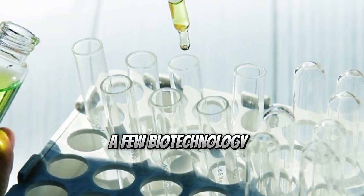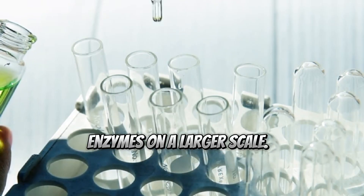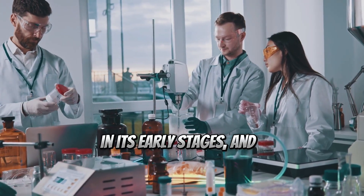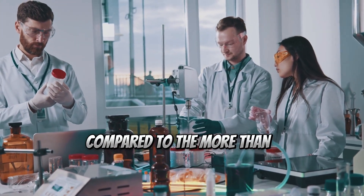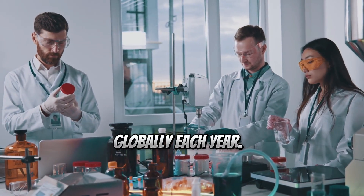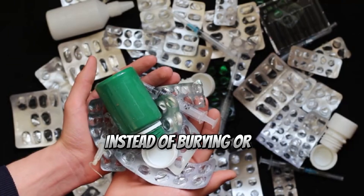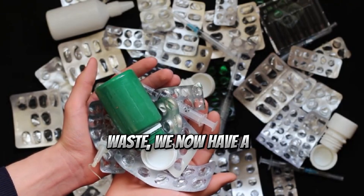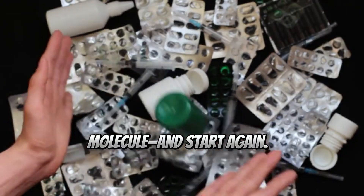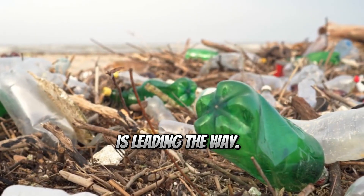A few biotechnology companies are already developing industrial systems to use these enzymes on a larger scale. The technology is still in its early stages, and current output is tiny compared to the more than 300 million metric tons of plastic produced globally each year. But the potential is massive. Instead of burying or incinerating plastic waste, we now have a chance to disassemble it molecule by molecule and start again. Not all plastics respond to this treatment yet, but PET is leading the way.